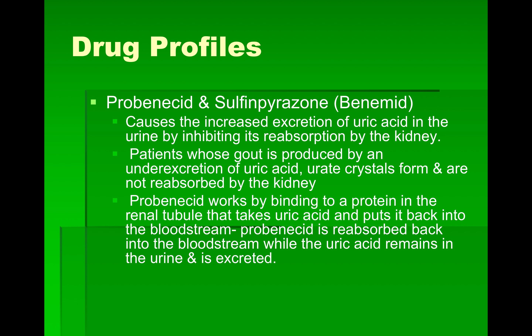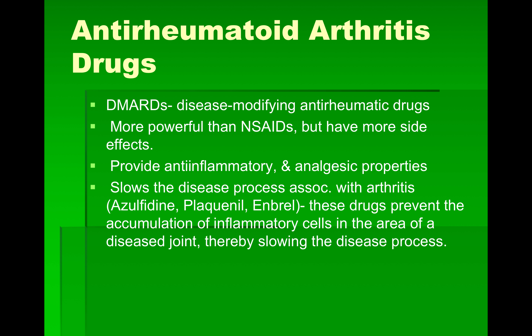Probenecid and Benemid are also anti-gout drugs. They cause increased excretion of uric acid in the urine by inhibiting its reabsorption by the kidney. So instead of slowing down uric acid production, they work on the excretory function of the kidney. For patients whose gout is caused by under-excretion, uric crystals form and are not reabsorbed. Probenecid binds to a protein in the renal tubule that normally returns uric acid to the bloodstream — probenecid is reabsorbed instead while the uric acid remains in the urine and is excreted.